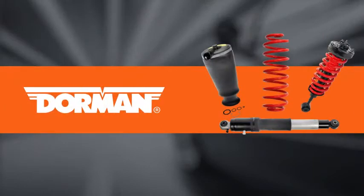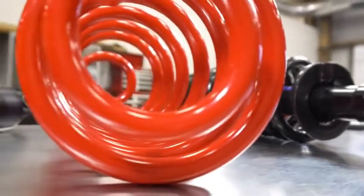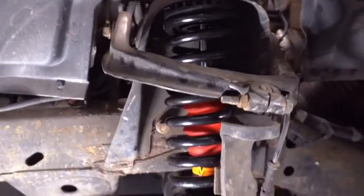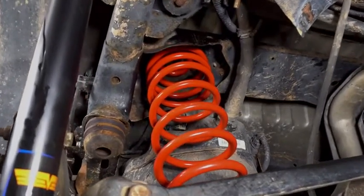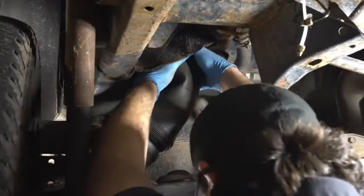That's why Dorman engineered our comprehensive line of active air suspension replacement parts. With our technologically advanced solutions, you can fix a failed air suspension with high quality parts without spending unnecessary money at the dealer. Even better, in some cases we've redesigned failure-prone elements of original automaker designs.